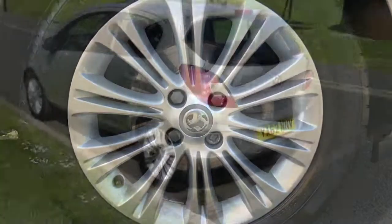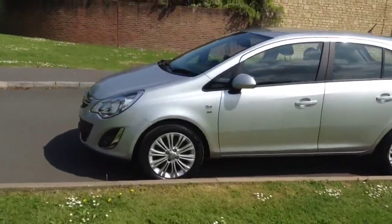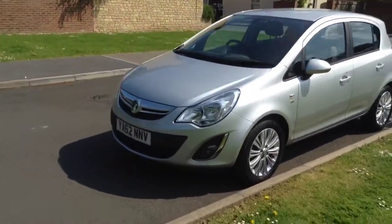Finally, this Corsa SE also comes with 16-inch alloys, remote central locking, a year and a half manufacturer warranty, and is available for just £8,995.